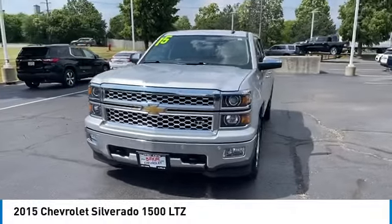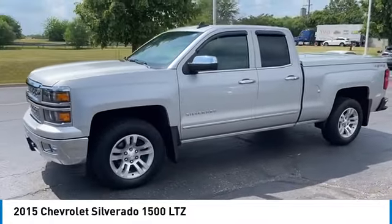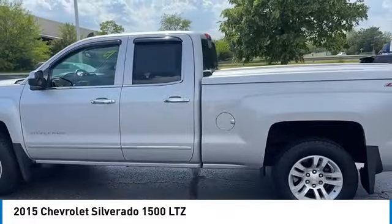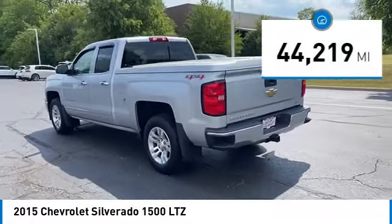Come test drive the 2015 Silverado 1500. The Chevy Silverado 1500 has the lowest cost of ownership of any full-size pickup. This vehicle has less than 45,000 miles.